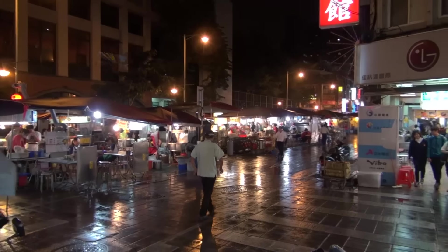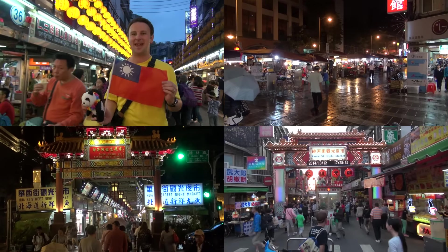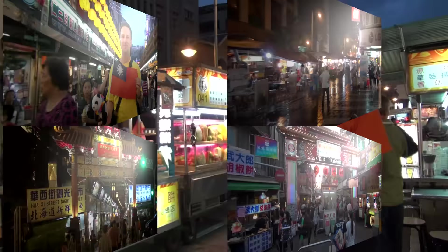Yellow Productions presents the Ningxia Road Night Market in Taipei, Taiwan. This video is part of a series on the best night markets in Taiwan. You'll find links to more at the end of this video or in the description.